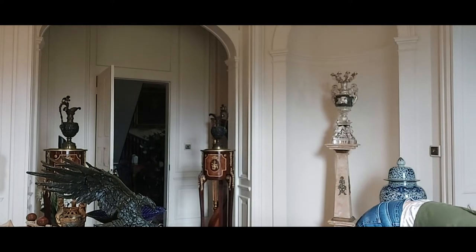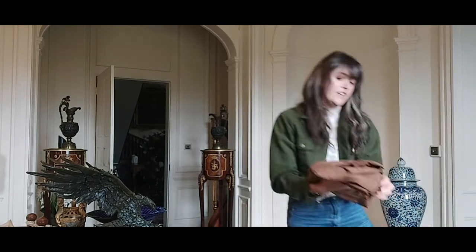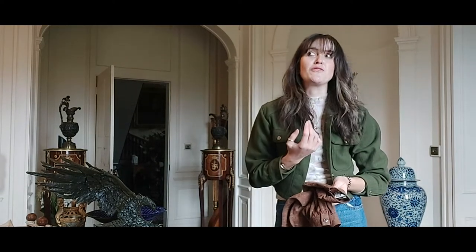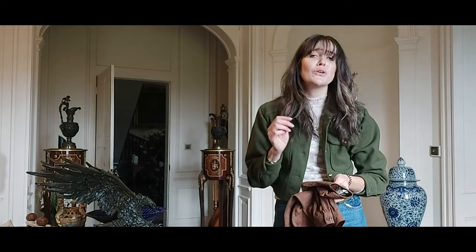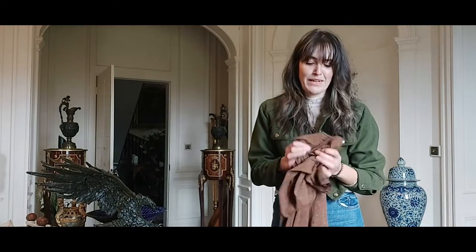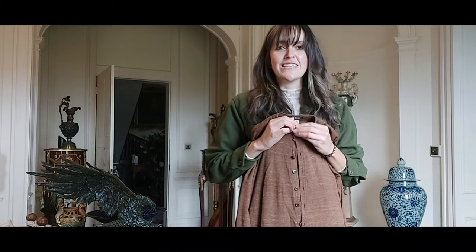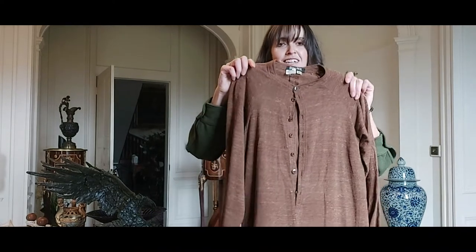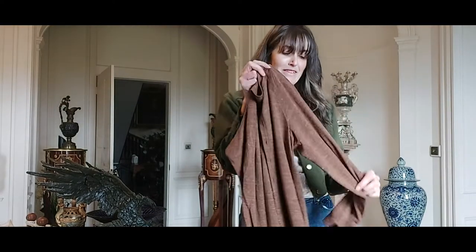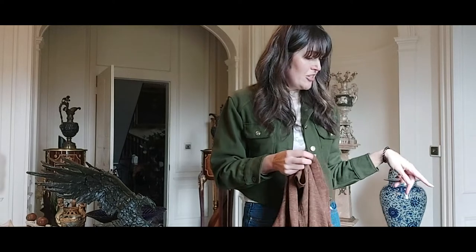I bought a 1920s dress as well, which I'll add as a short because it's so delicate I can't get it out now without ruining it even more. It's so beautiful — the most perfect shade of green, glass buttons. It is literally wrecked, like it was disintegrating in my hands when I bought it. My idea is to frame it, because you can't really hang it — the weight of the beads is ruining the really delicate silk chiffon. But it's so pretty, I couldn't not buy it. You can still appreciate it looking at it on the wall.